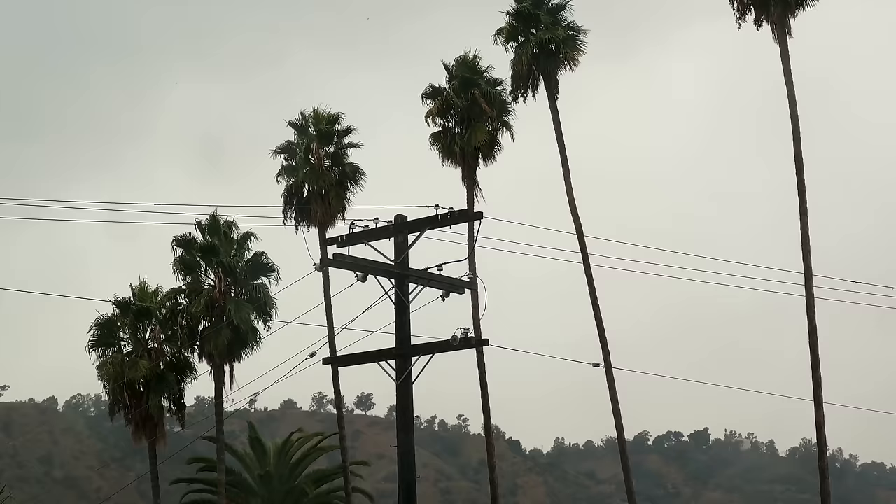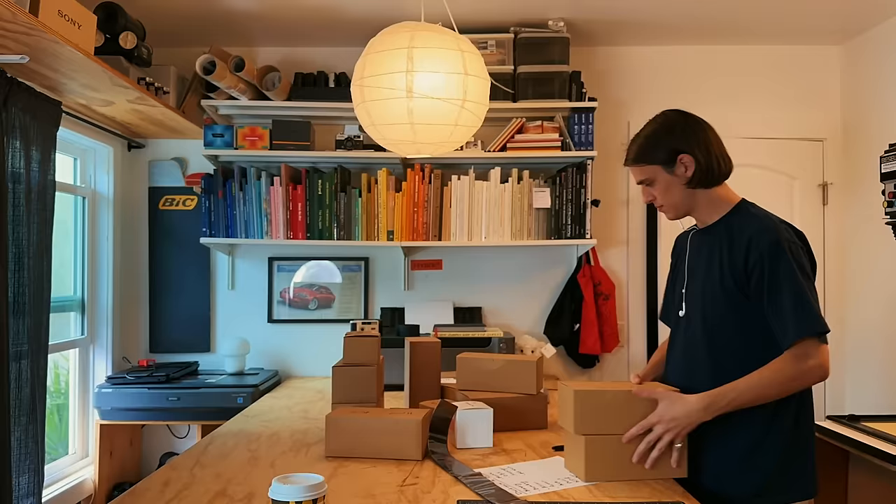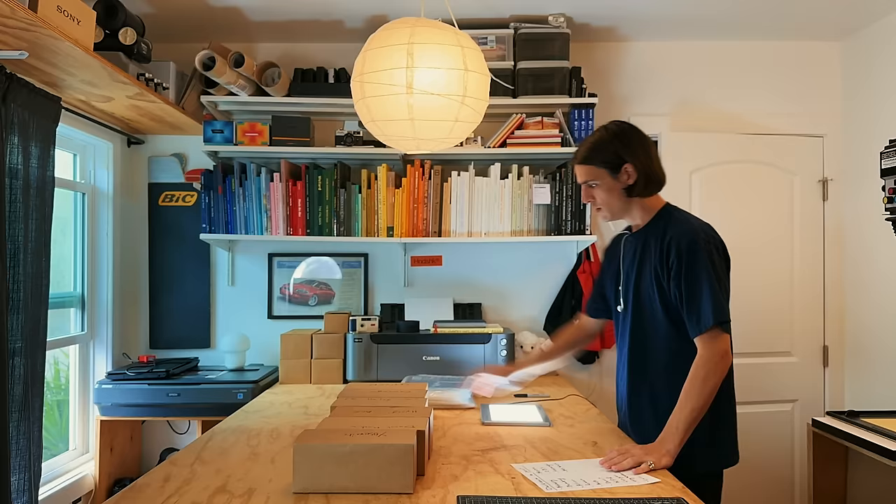Something I got to do this month that I was pretty excited about was catch up on some darkroom printing. There's always this giant stack of negatives sitting somewhere in my apartment — work that's been developed but I haven't gotten the chance to print yet. I try to do this every month and sometimes it's about two months' worth of photos at a time. I go through and cut up all my negatives, organize them into sleeves, contact print them, and if there are any good images, try to make some full prints of them.